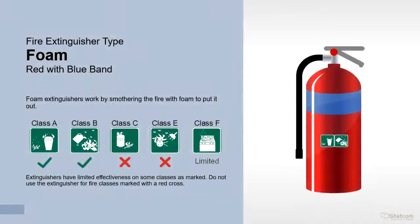Foam extinguishers work by smothering the fire with foam to put it out. They are suitable for Class A and B fires, and also have limited suitability for Class F fires. Do not use for fire classes marked with a red cross.